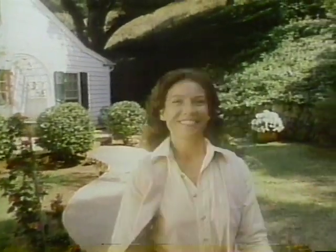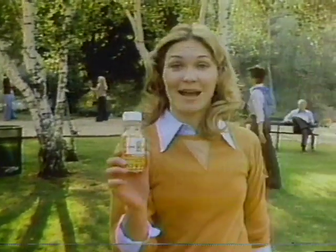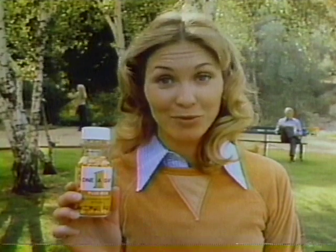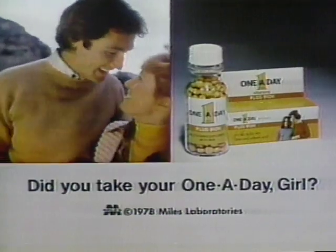Hey, number one — you're the number one girl on the block. Did you take your One-A-Day? One-A-Day plus iron, every day. One little yellow tablet a day helps replace the iron you lose every month with the exact amount of iron most women should have every day, and ten essential vitamins. Did you take your One-A-Day?